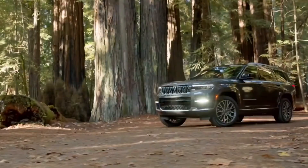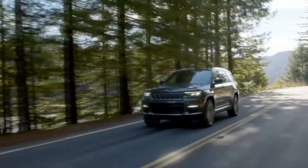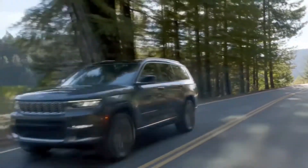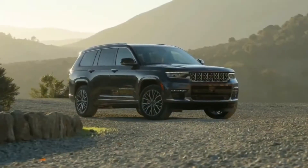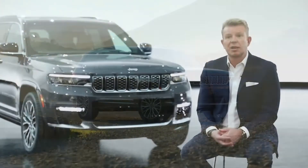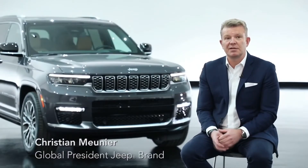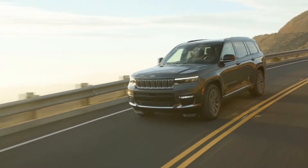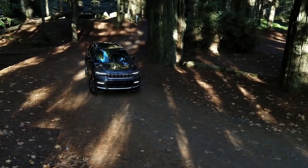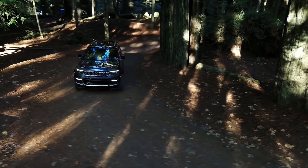We're extremely proud to introduce the new Grand Cherokee L. It's a very big deal and a big adventure for design, engineering, and the brand to reinvent an icon and leverage the heritage of the car, but make it more modern, more up-to-date, and more exciting — bringing new technology while refreshing the design: something that doesn't lose the past but looks at the future.